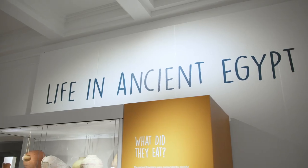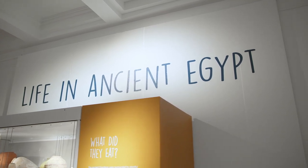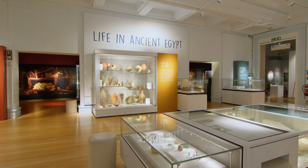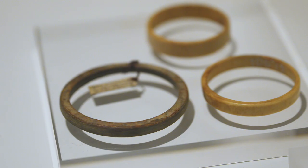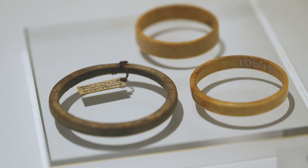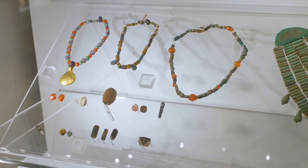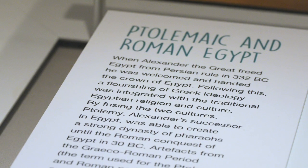The 18th dynasty lasted from around 1550 to 1290 BC. This part of the gallery is large, bright, and contains many glass cases holding a variety of precious objects discovered in Egypt, and three amulets that were found in Leicester. This local connection is because there was a crossover of hundreds of years between ancient Egyptian society and Roman society.